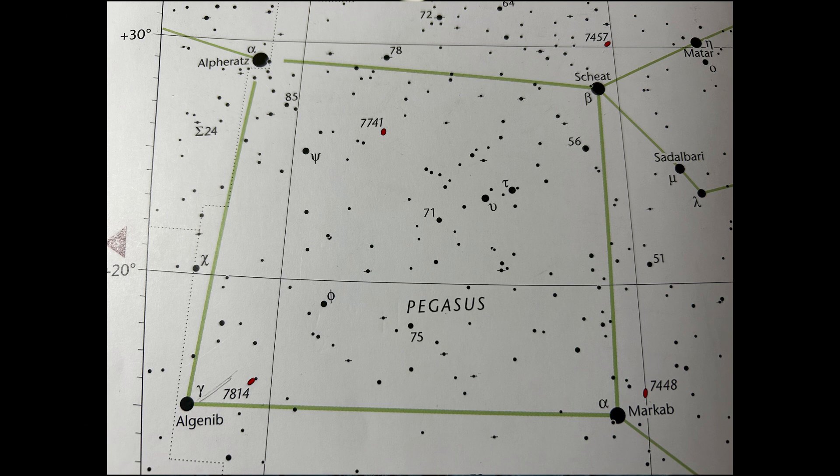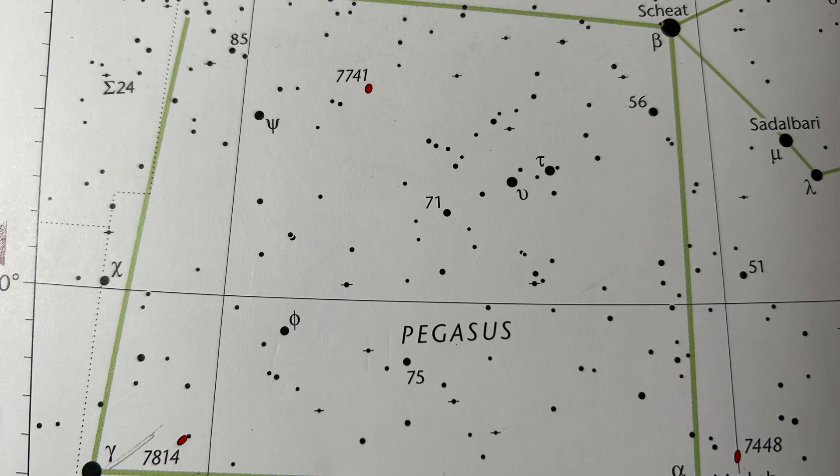Let me show you how to find it. Just go to Pegasus, the Great Square. One of the corners is Gamma Pegasi, also called Algenib. It's only 3.5 degrees from Algenib in a straight line towards Scheat, but just half a degree off that line to the south. So find Gamma Pegasi, go northwest toward Scheat, and then down half a degree.